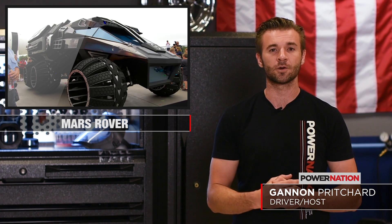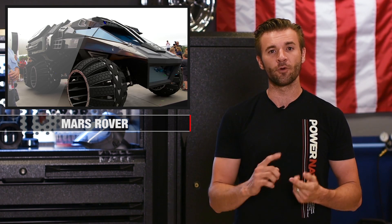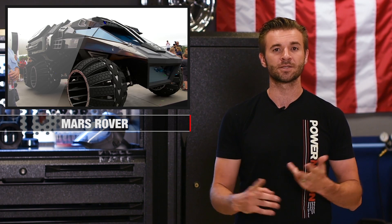This Mars Rover Concept vehicle is pretty cool, I gotta be honest. It's a fully functional vehicle with six wheels, four seats, and obviously room for missiles and other experiments.